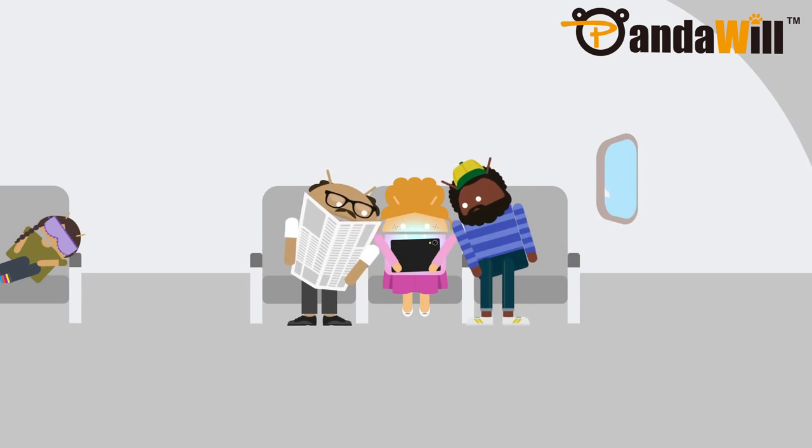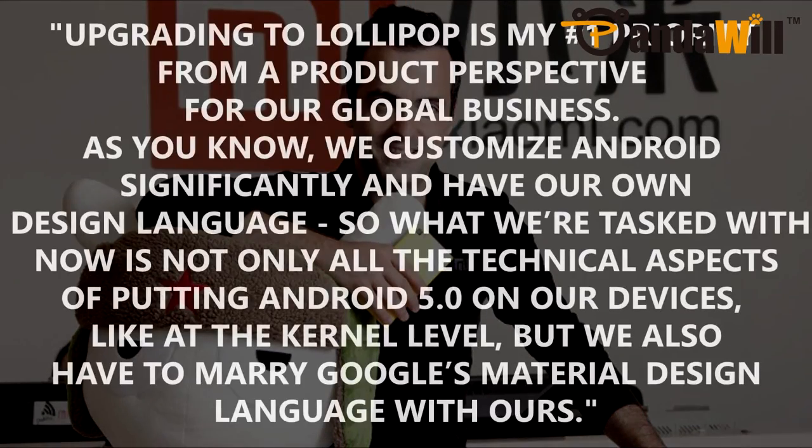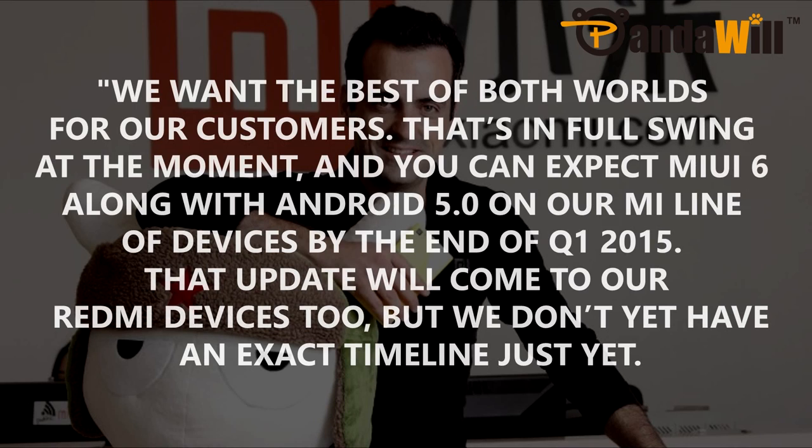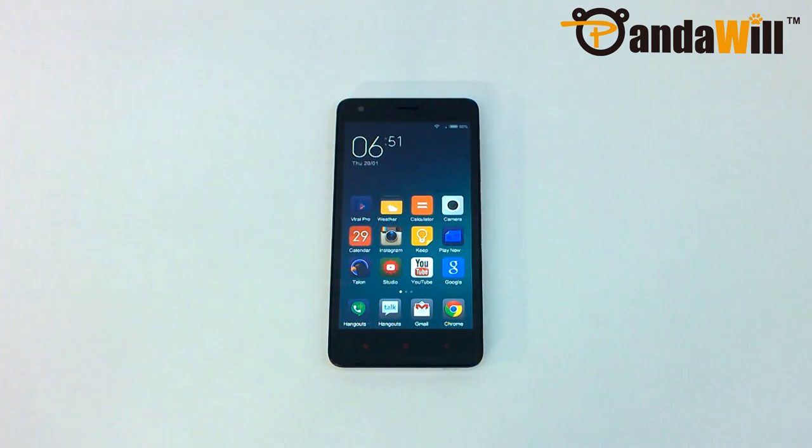Many of you are wondering when the Redmi 2 will receive an Android 5.0 Lollipop update. Hugo Barra, Vice President of Xiaomi Global, stated in an interview with The Next Web: "Upgrading to Lollipop is my number one priority from a product perspective for our global business. We customize Android significantly and have our own design language. We're tasked with not only the technical aspects of putting Android 5.0 on our devices at the kernel level, but we also have to marry Google's material design language with ours. We want the best of both worlds. You can expect MIUI 6 along with Android 5.0 on our Mi line of devices by the end of Q1 2015. That update will come to our Redmi devices too, but we don't yet have an exact timeline." Since the Redmi 2 is one of Xiaomi's latest devices, I would expect the update to be ready for public release by early summer of this year — this is speculation, but Xiaomi will want to take advantage of the 64-bit processor.